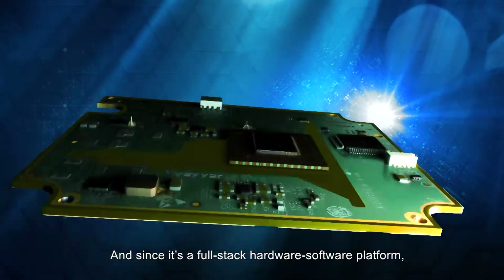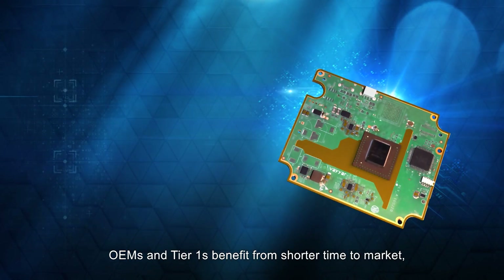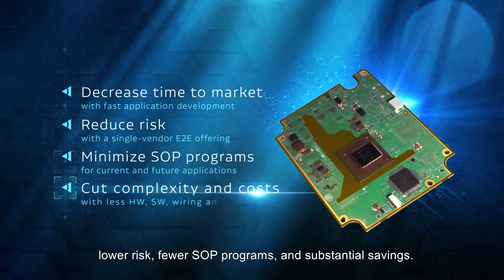And since it's a full-stack hardware-software platform, OEMs and Tier 1s benefit from shorter time to market, lower risk, fewer SOP programs, and substantial savings.